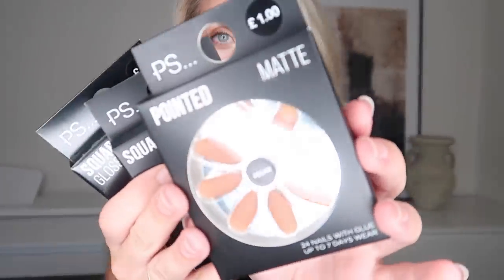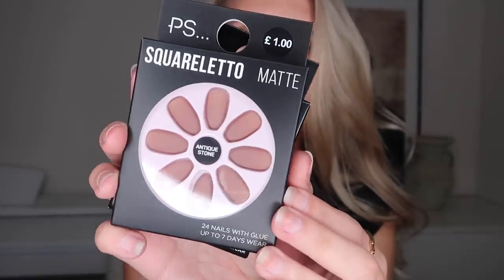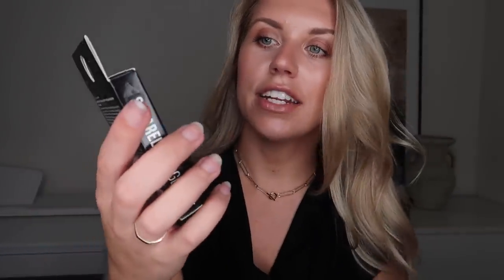I used to get acrylic nails back in the day, but since moving out of Manchester city centre I stopped and my nails got in much better condition. I've had gel nails since, but they still weaken my nails. So I thought I'd try out these press-on nails at a pound a pack — more of a temporary thing for a night out, dinner, or filming a video. I picked up three designs: matte ones in Pecan, a square stiletto in a matte finish in Antique Stone, and another square stiletto in a glossy finish in Stone.